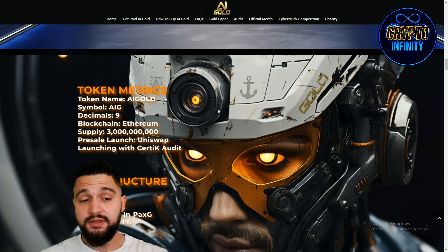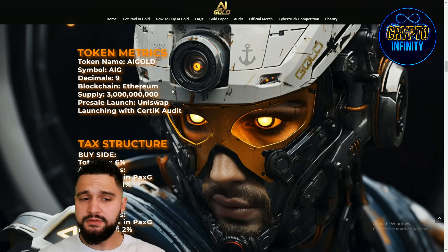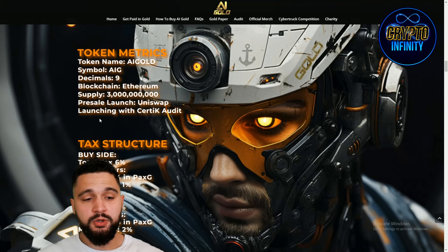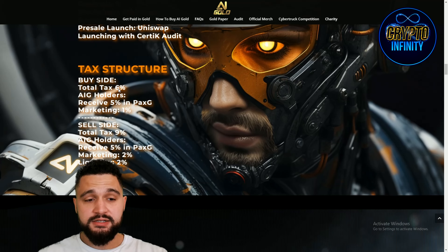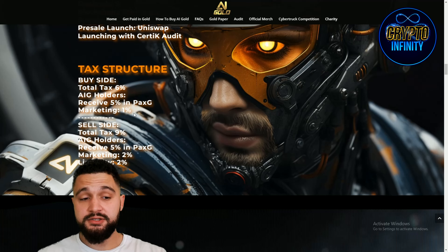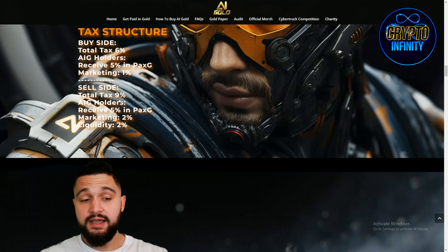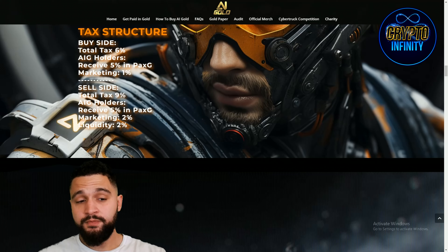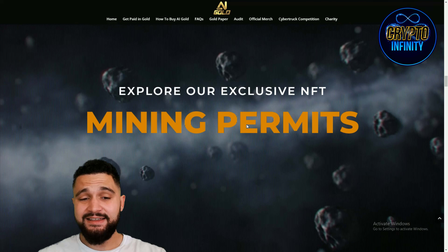Looking at the tokenomics, the total supply is 93 billion tokens, built on the Ethereum blockchain. A CertiK audit is planned at launch, with one already done by CyberScope. The tax structure totals 6% on buys: 5% goes to AI Gold rewards in PaxG and 1% to marketing. On sells, the tax is 9% — 2% to marketing and 2% more to liquidity.